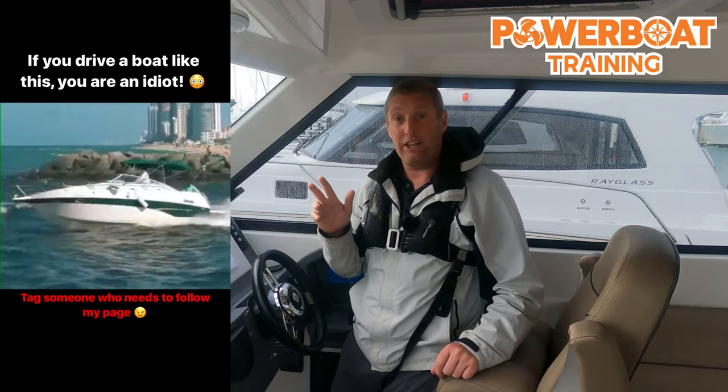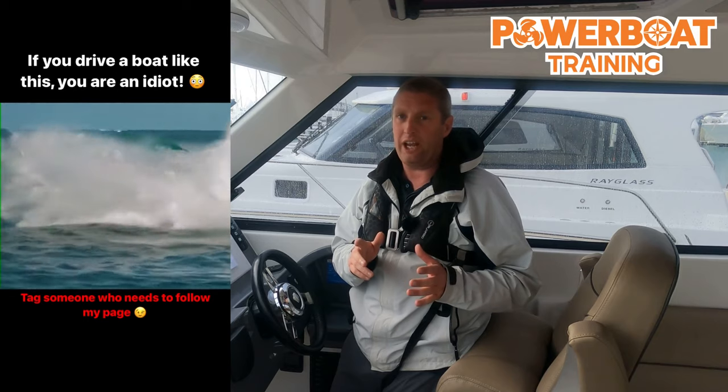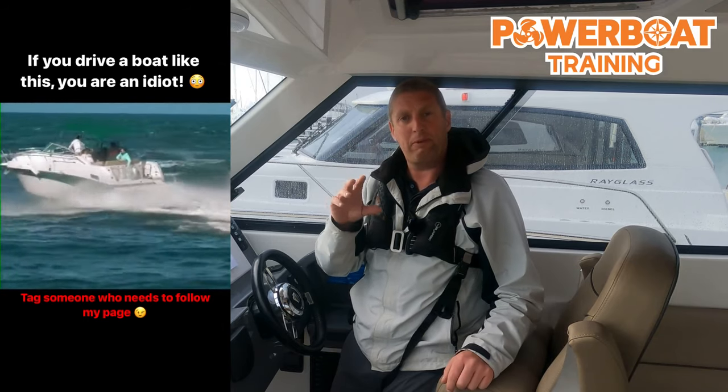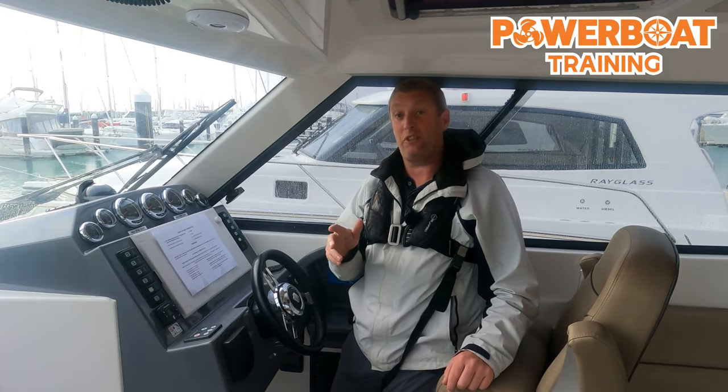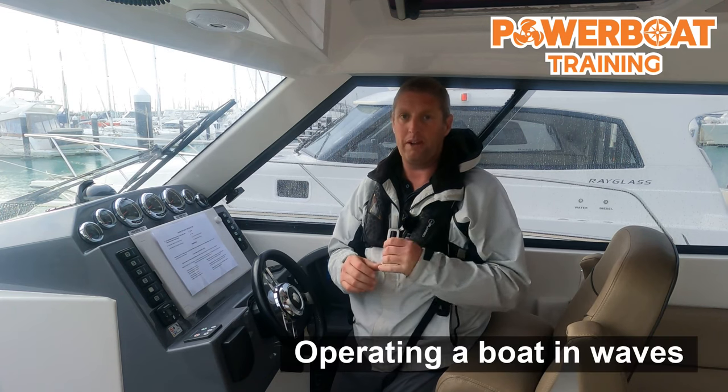So this video went a little bit mental recently, got a few million views, and from the comments a lot of them were real cringeworthy. A lot of people seem to be trying to adopt the one-size-fits-all model to boating and how we should cross waves. I want to give you some factors and variables to think about when you're operating a boat in waves.